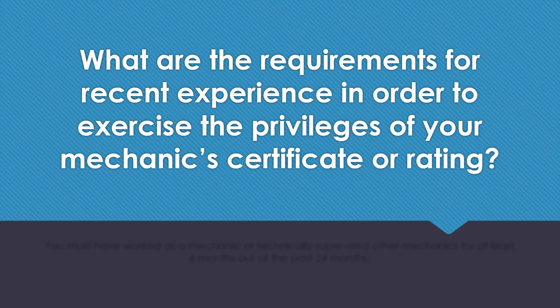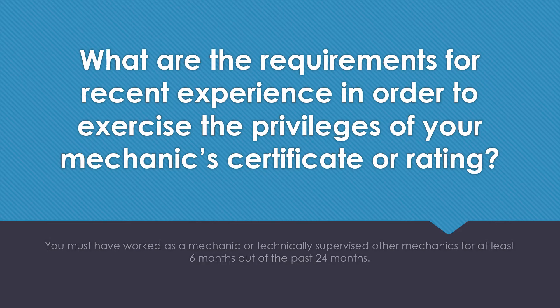What are the requirements for recent experience in order to exercise the privileges of your mechanic's certificate or rating? You must have worked as a mechanic or technically supervised other mechanics for at least 6 months out of the past 24 months.